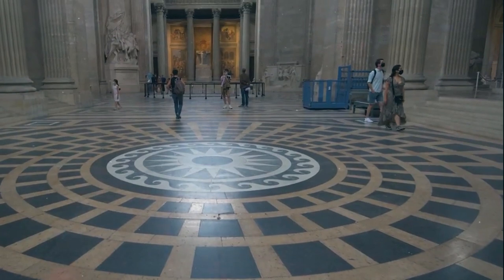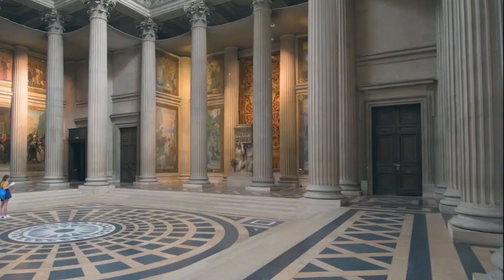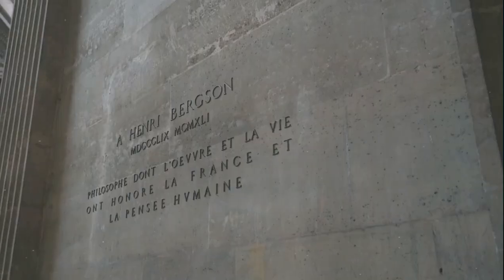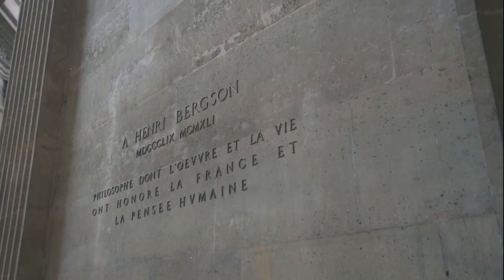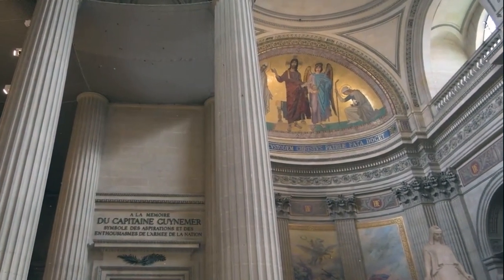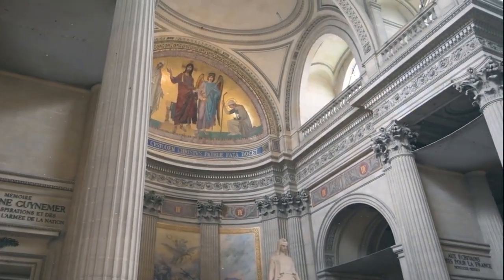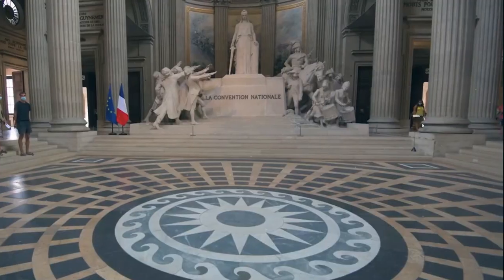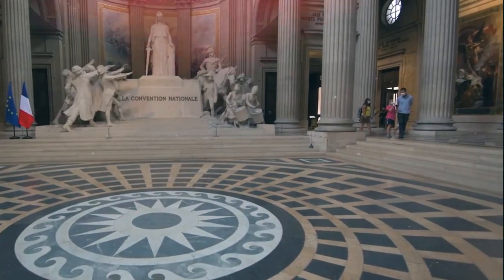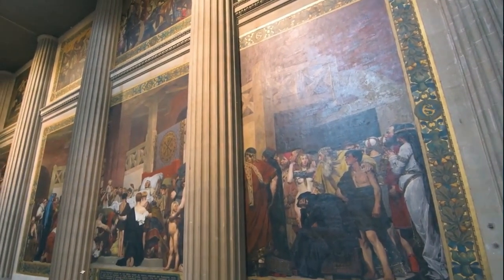The Pantheon's interior is embellished with priceless materials including marbles, vibrant stone veneers, and delicate stucco work. Statues of gods and emperors were formerly placed in the niches along the walls. The Pantheon has held up amazingly well over the years. Its survival can be traced to its conversion into a Christian church in the 7th century, devoted to St. Mary and the martyrs, which aided in preventing the building from being abandoned and looted. The Pantheon has served as a benchmark for superior architecture for many years and has impacted buildings all across the world.